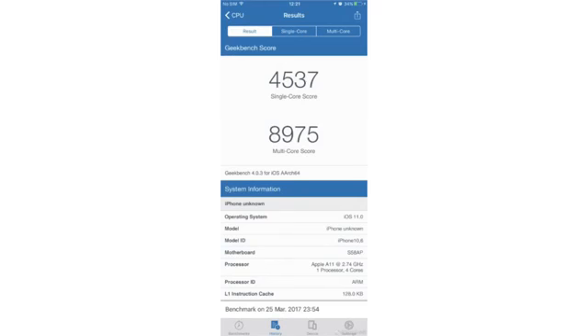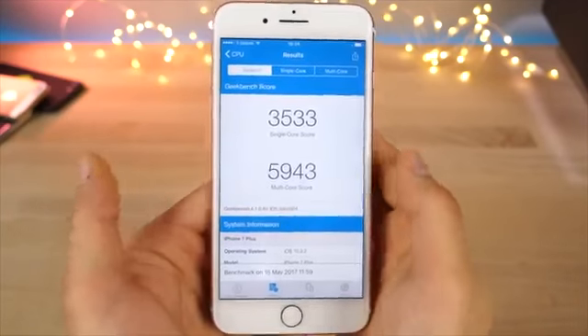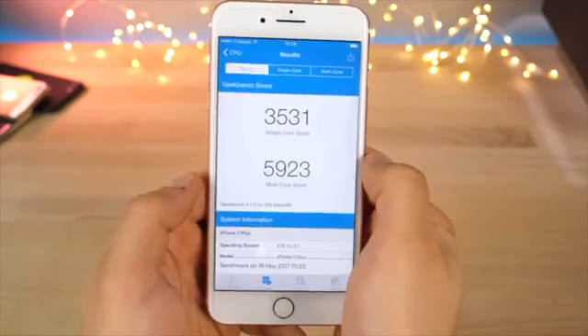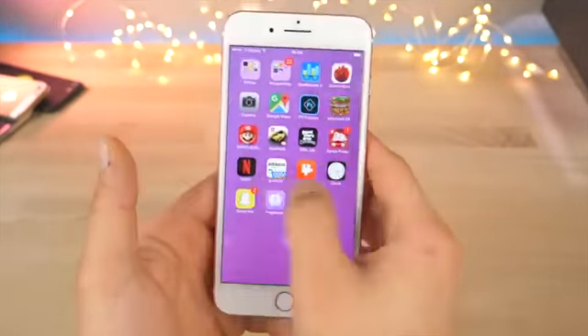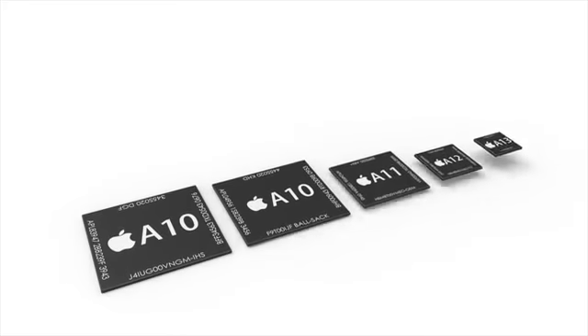Take a look at this Geekbench from the iPhone 8 supposedly showing a 4,500 single-core score and a 9,000 multi-core score. It was quickly proved to be fake by Primate Labs, saying this is probably a photoshopped image. But honestly, I think the multi-core score would be about 7 to 8 thousand - the A11 is going to be one powerful chip. This is fake, but I'm just curious what the real one could be.